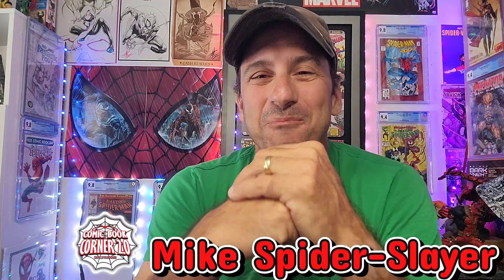Happy Friday web heads, welcome back to Comic Book Corner 2.0. Fans, you're back with me Mike, Spider Slayer, getting ready to do a video that I've been planning all year.